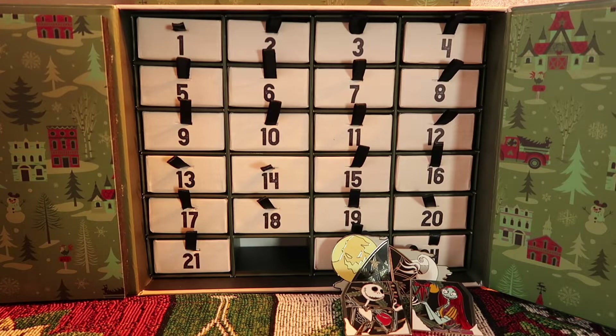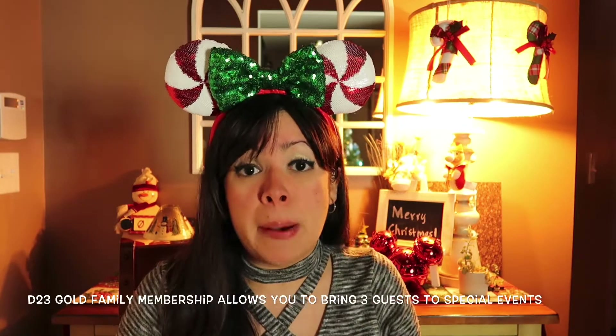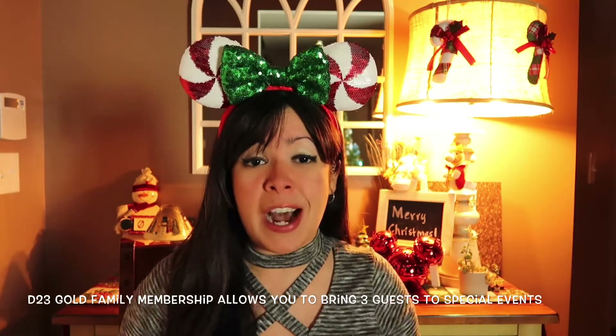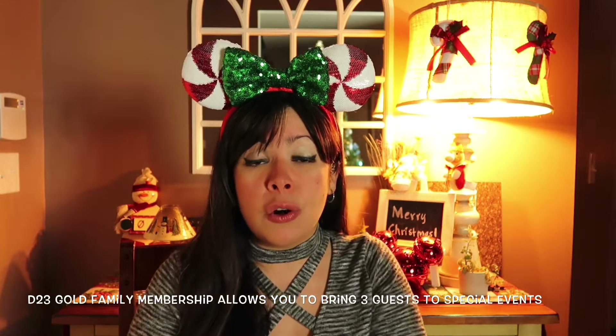So let's come back tomorrow and check it out. On the previous video, I had mentioned that D23 had a promotion for Black Friday that extended through December 2nd, where you would get 50% off for the D23 gold family membership. So we took advantage of that and we decided to officially become D23 gold members.